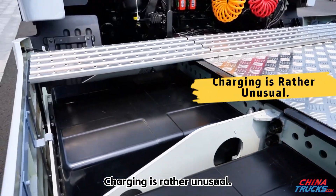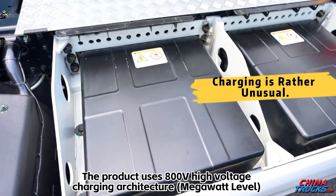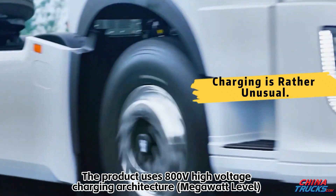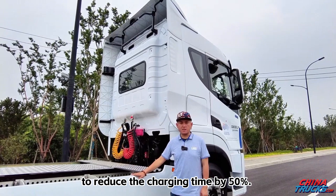Charging is also rather unusual. The product uses an 800-volt high-voltage charging architecture at megawatt level, to reduce the charging time by 50%.